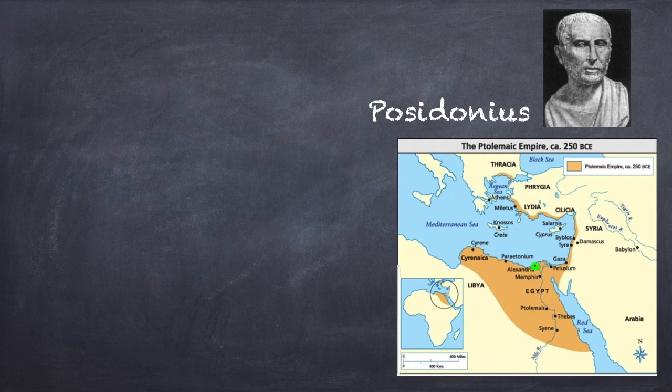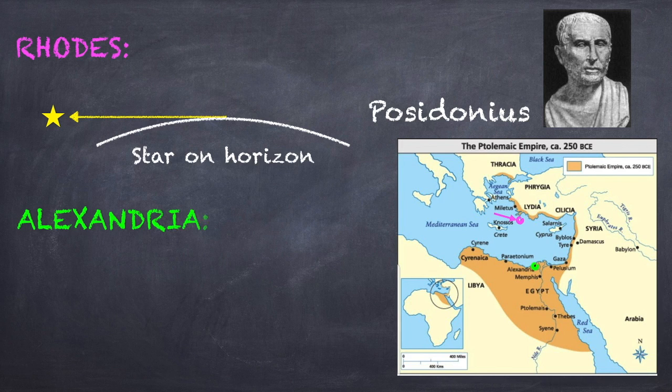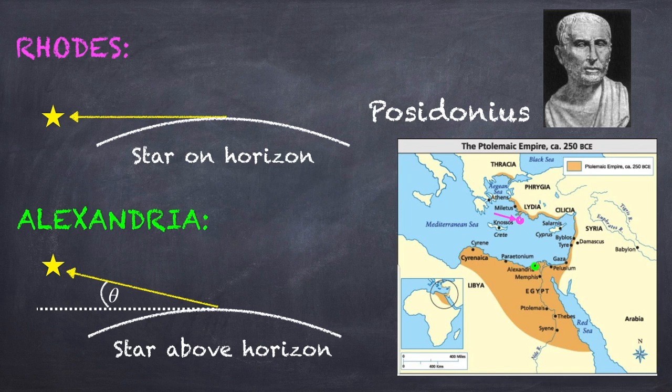A similar experiment was later carried out by a man named Poseidonius, who noticed that in Rhodes — an island in the Mediterranean — on a certain day a star barely popped up over the horizon. But on the same day back in Alexandria, the same star rose higher up over the horizon. You can then play the same game, equating the change in angle to a change in latitude, and measure the distance between the two cities. Poseidonius also found the circumference of the Earth to be about 39,000 stadia. However, the distance between Rhodes and Alexandria is over water, and I just don't see how this could be done by counting steps. If any of you know how this was done around the year 100 BC, please let me know in the comments.